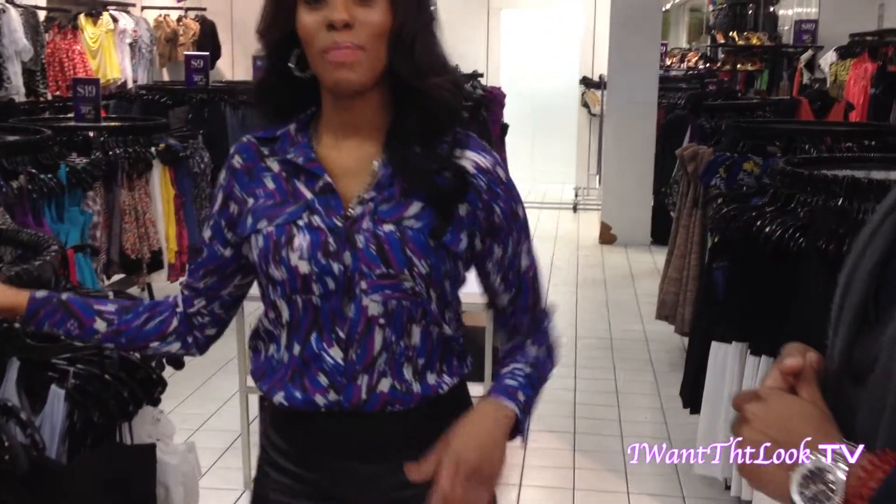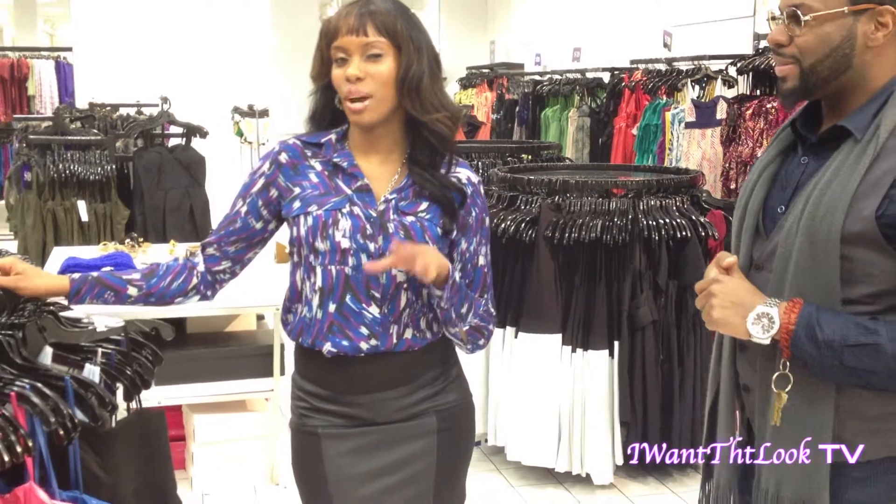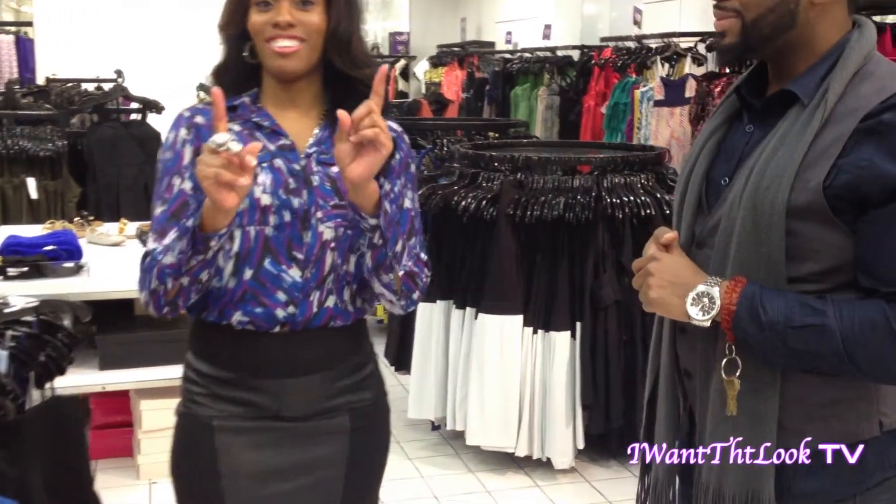On my way to the fitting room, I also saw something that is also a bit sassy, so I'm going to try that on. It's a different look, but I think it's worth it. Bear with me while I go to the fitting room.